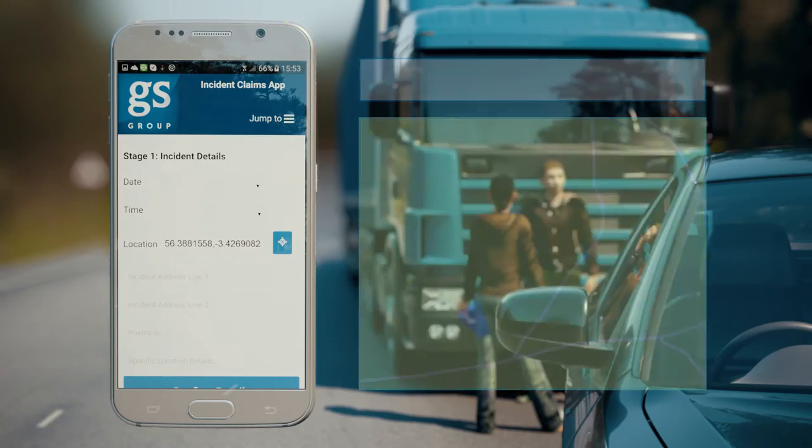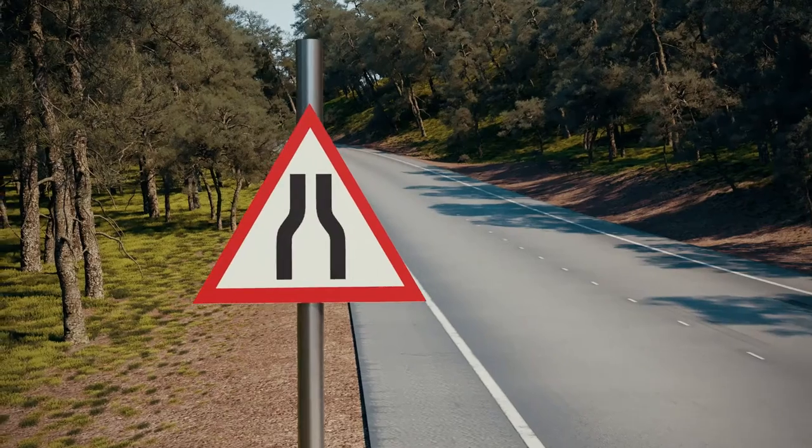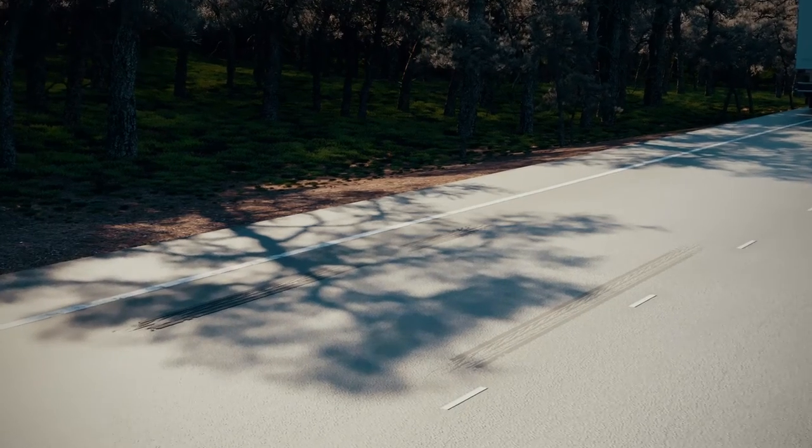Information is power. The more the insurer knows, the more they can use it to defend their drivers. It's not only about insurance cost — it could help protect the reputation of a driver or company, and help with other police or VOSA investigations.